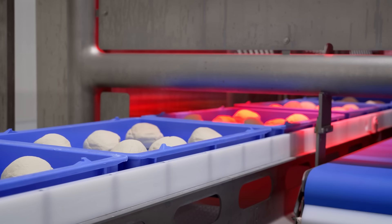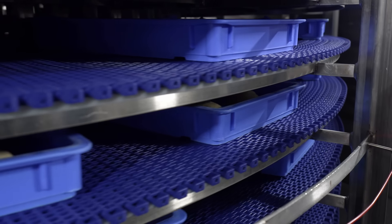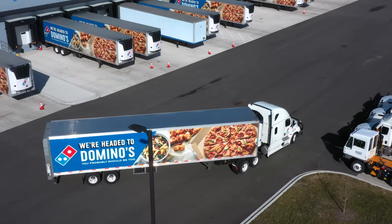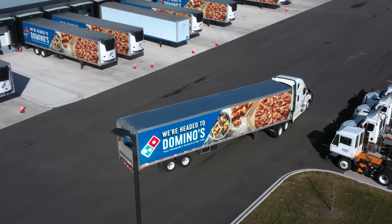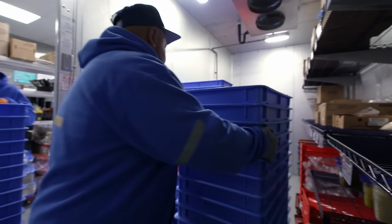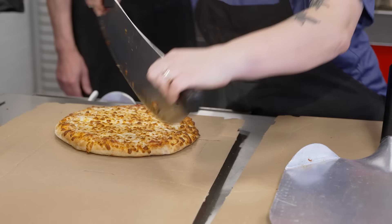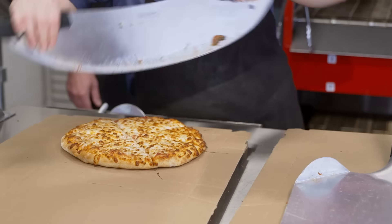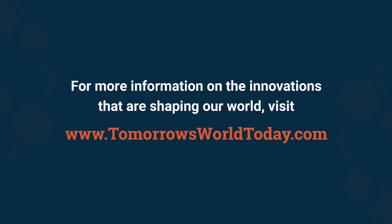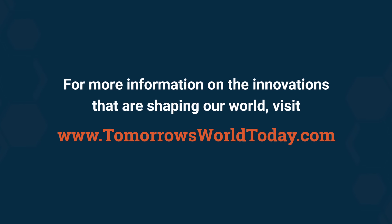Domino's state-of-the-art technology has revolutionized the art of pizza making with unparalleled speed and precision. After the dough is ready, their innovative logistical system delivers 90,000 dough balls to over 300 stores across five states every day. This is just one example of how they are delivering us a slice of the future, one perfectly crafted dough ball at a time. For more information on the innovations that are shaping our world, head over to tomorrowsworldtoday.com.